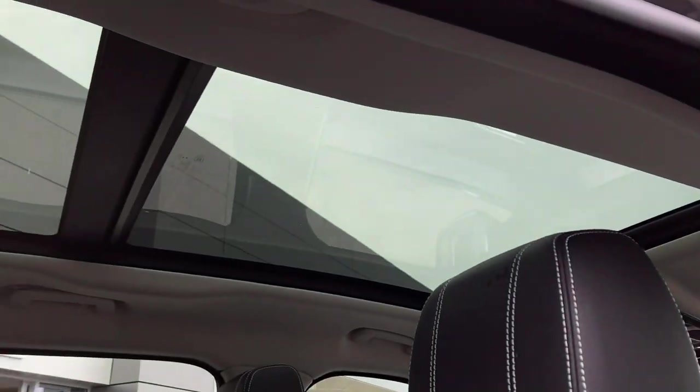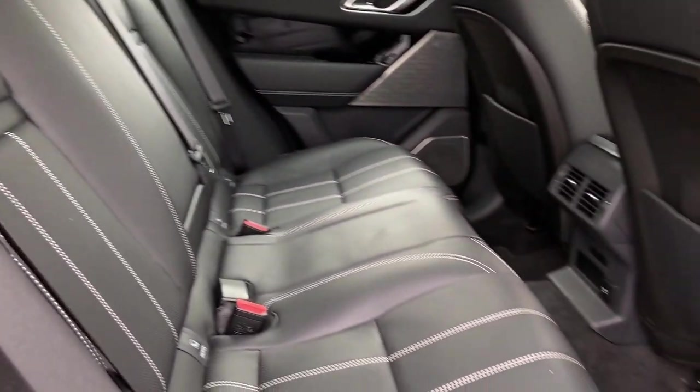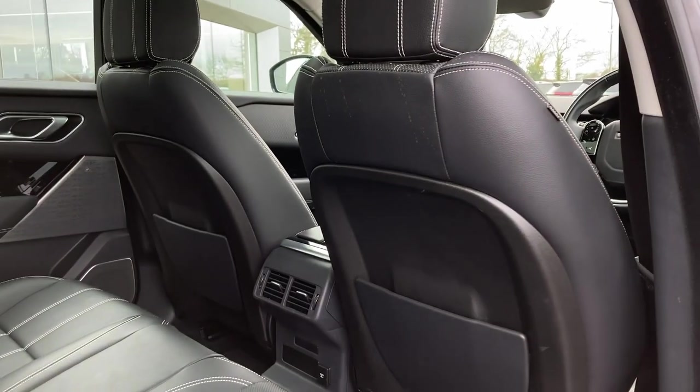Entering into the rear of the cabin, we can see the panoramic roof from the inside and the ebony grained leather seats with contrast stitching, nice fixed child seat mounts, and second row climate vents.